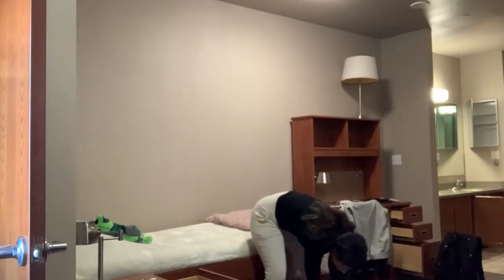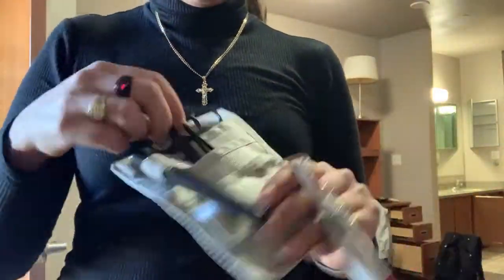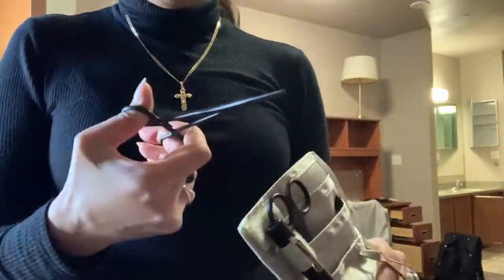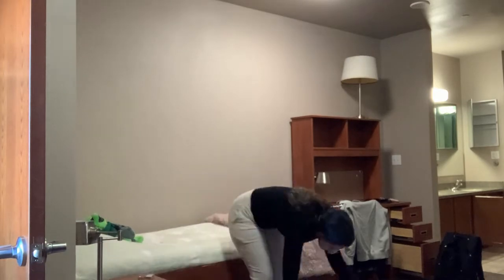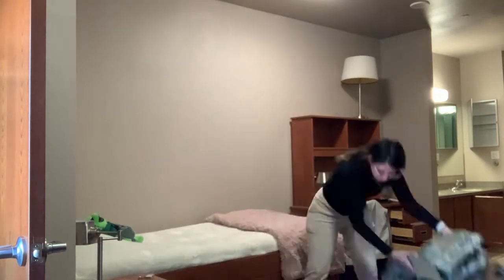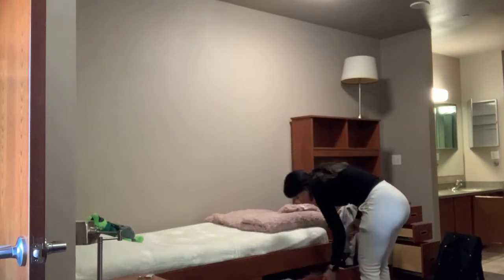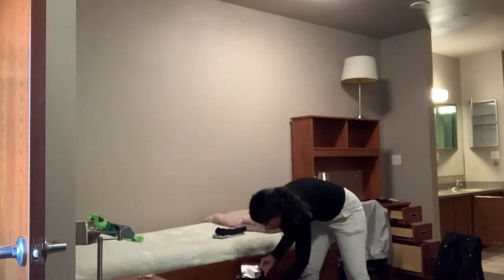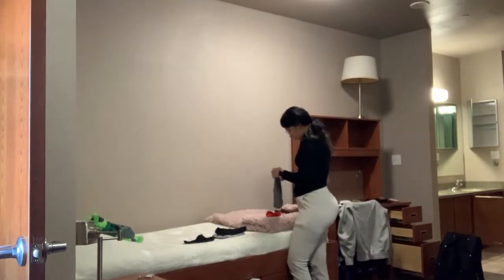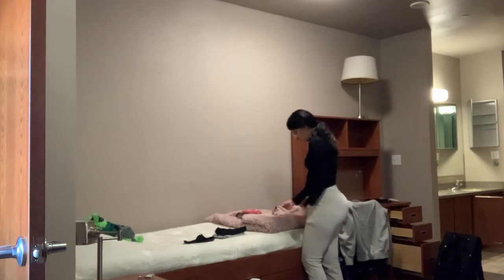Here is the stethoscope that my boyfriend got me for Christmas — I love it, it's amazing, it's a dark gray color and it's a Littmann. He also got me this little pocket nursing kit. Then you just saw me spray my stuffed animal Boogie with some of his cologne just so I can have a little piece of home with me, a little piece of him. He let me take some of his cologne back to the dorm.